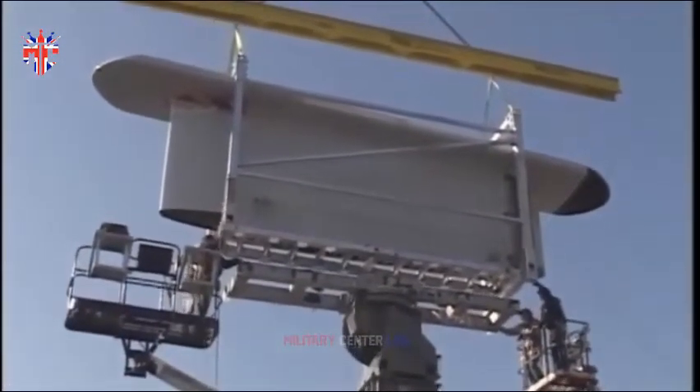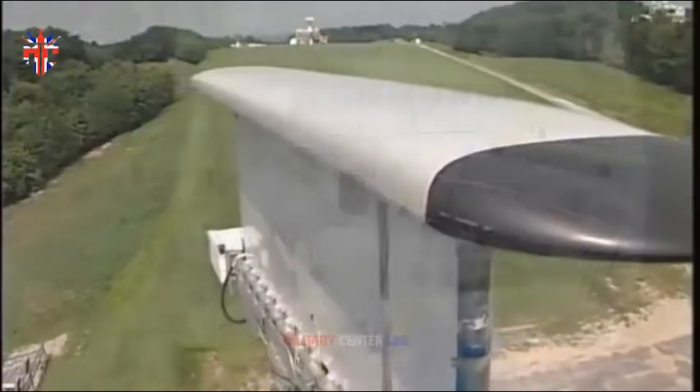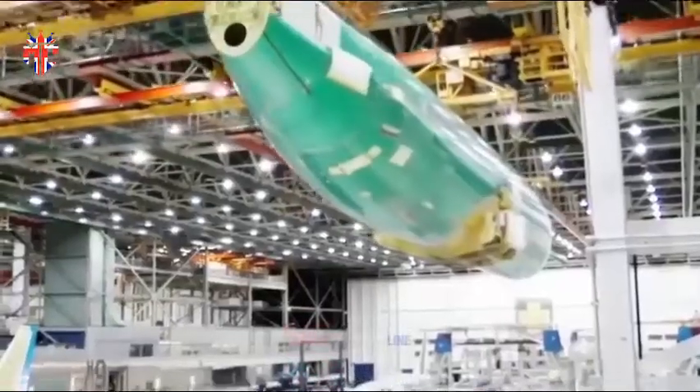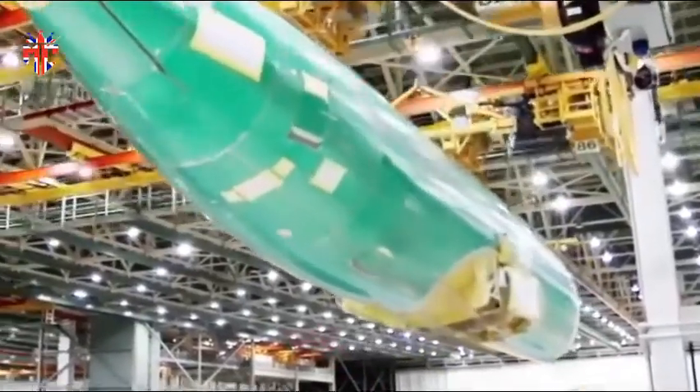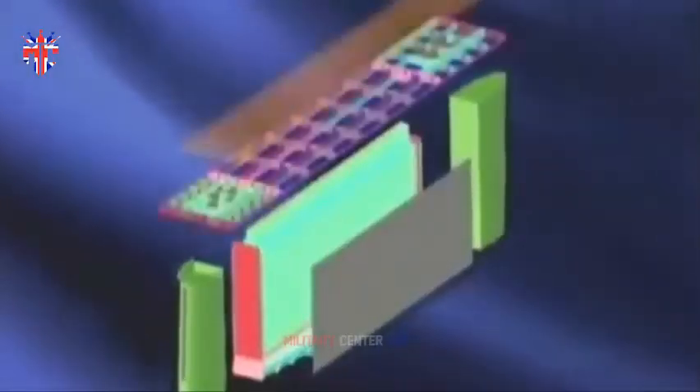Procured in March 2019 to replace the recently decommissioned E3D Sentry — one of which was acquired by the US Navy and three others were ceded to the Chilean Air Force — there were originally going to be five aircraft. However, due to budgetary constraints, the final order was cut to just three aircraft.